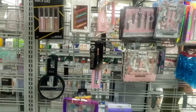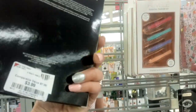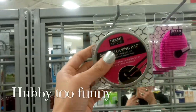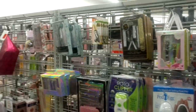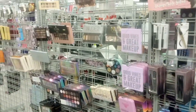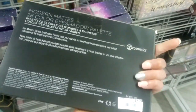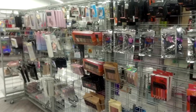Here at Burlington, I found a gloss set from Wet n Wild for $3.99, and brush cleaning pads also for $3.99. In another section, there's a BH Cosmetics Modern Mets 28 Eyeshadow Palette for $7.99. They don't have a lot because they're remodeling the store.